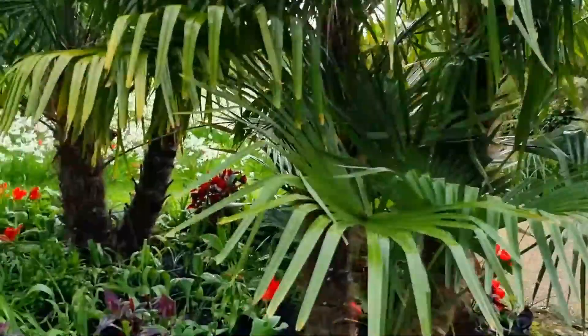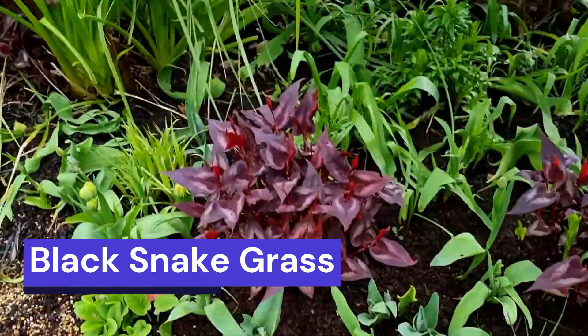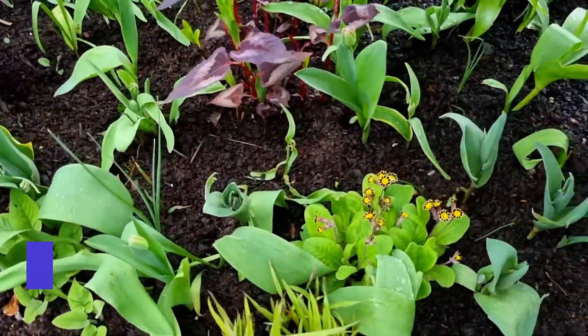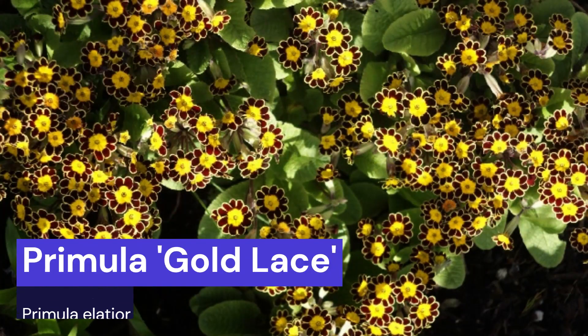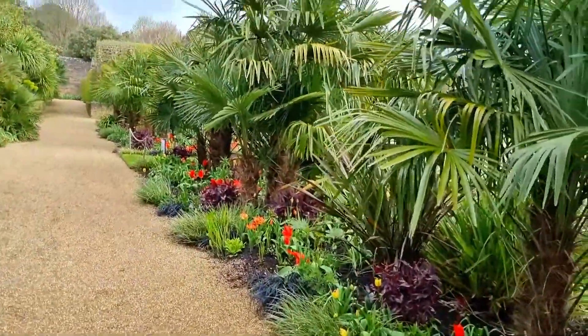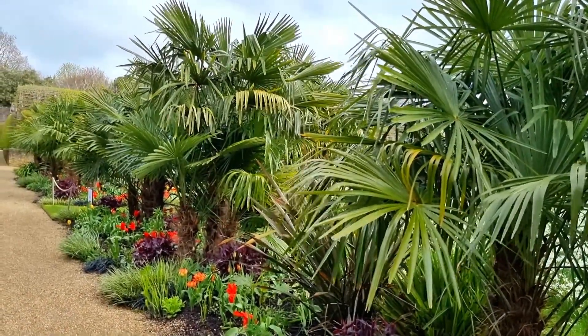That's the Ophiopogon planiscapus 'Nigrescens' I think. And I don't know what persicaria that is, but it's a really good colour. This is looking lovely — Euryops. No, that's gold — it's Euryops with gold legs. I love that, it's a Victorian form. I've got some small terracotta pots and I've been wondering what to put into them and now I think I know! There's a lesson there for Wisley in their tropical borders. In the middle of April and look at that — absolutely fantastic. I don't need to do a thumbs up thumbs down for this garden. It's obviously a thumbs up.